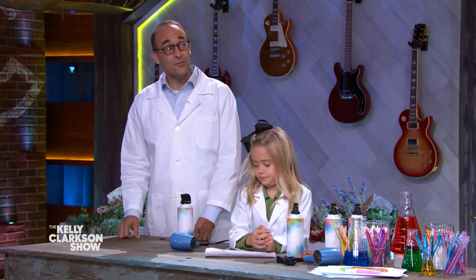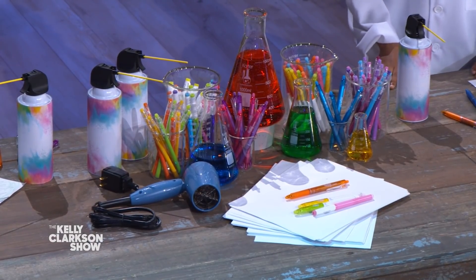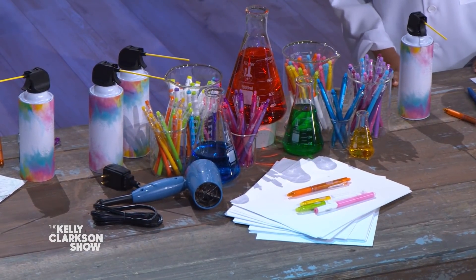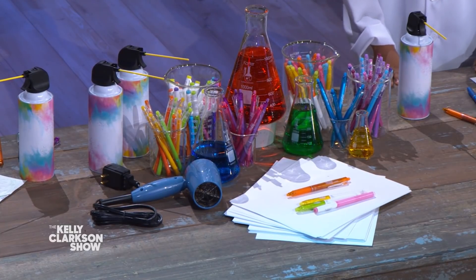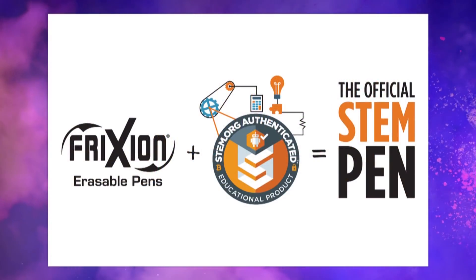To get started, you need a few supplies: white paper, a hairdryer, a can of dusting spray, and a special pen. These are pens that you can get from pretty much any office supply store — they're Pilot Friction Erasable Pens.